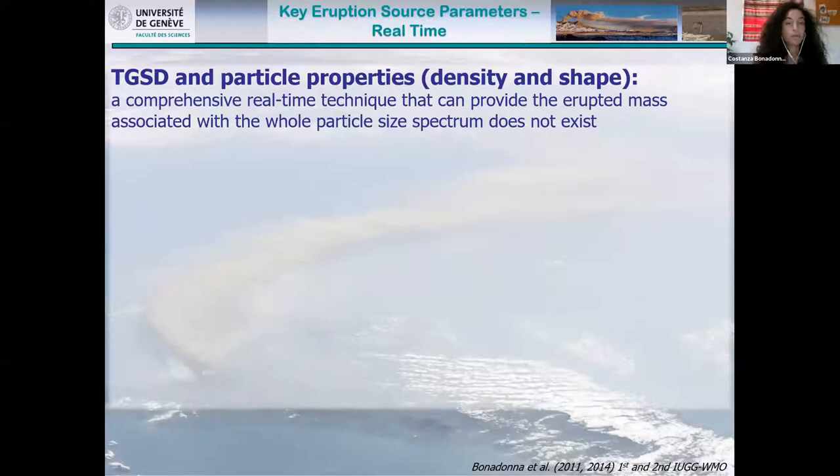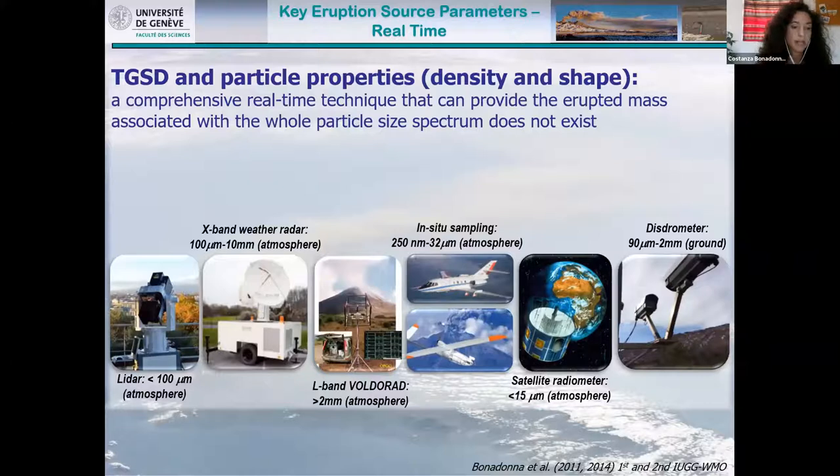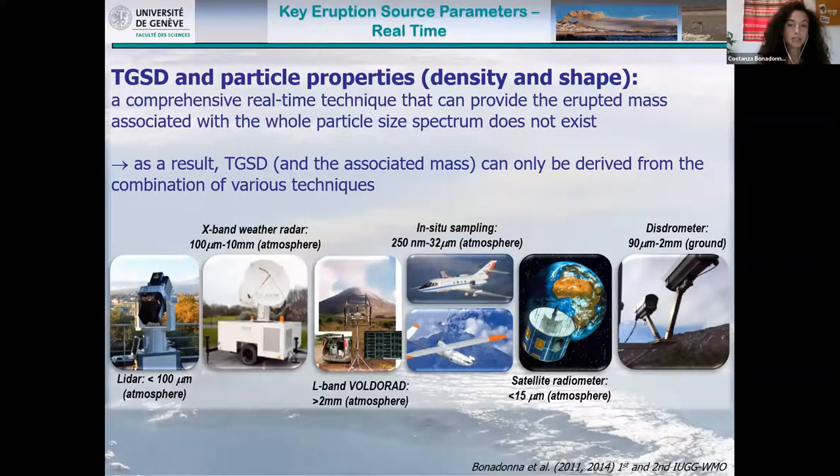The total grain size distribution is the most challenging parameter, especially in real time, because a comprehensive real-time technique that can provide erupted mass associated with the whole particle spectrum does not exist. We need to consider a variety of sensors: LIDAR provides information on fine ash, X-band weather radar on coarse ash and lapilli, L-band on lapilli, in-situ sampling, satellite radiometers for very fine ash, and disdrometers for coarse ash. To have the full spectrum of sizes, the total grain size distribution needs to be derived using a combination of techniques.